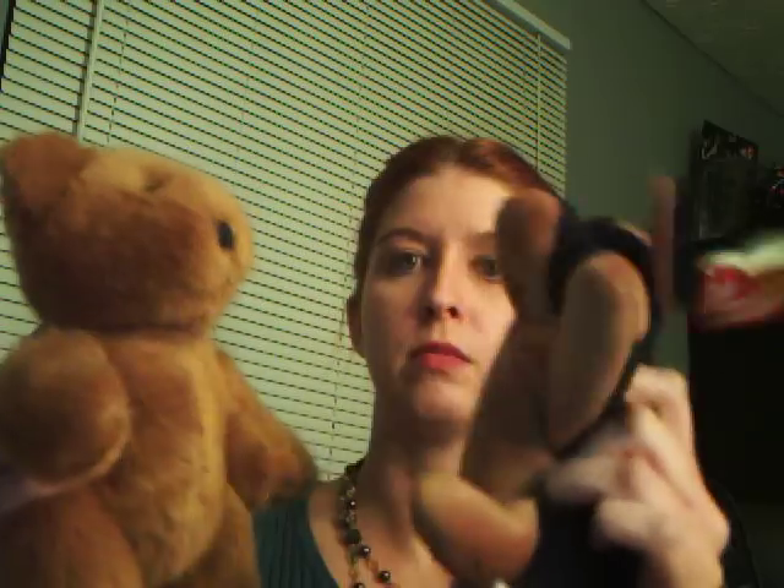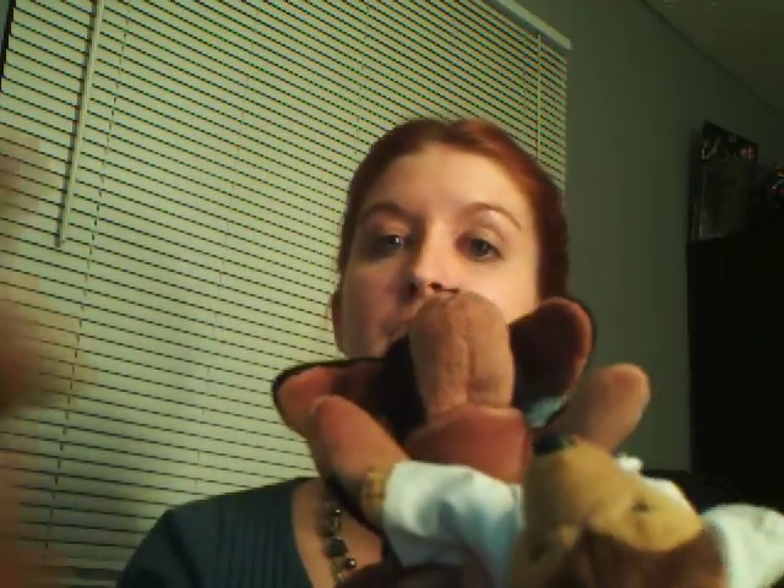First thing he did was the S-bacteria went in the mouse and it killed it. Second thing he did, R-bacteria in the mouse — nothing, mouse was fine. Third thing he did, he took the S-bacteria but he killed it, put it in with the mouse — mouse is fine, no big deal. The last thing he did was he took the heat-killed S-bacteria and the live R-bacteria and put it in the mouse. Essentially what happened was this bacteria took the protection from the other bacteria — they took the genetic code on how to do that — so now it is protected and can defeat the mouse. So the mouse dies.